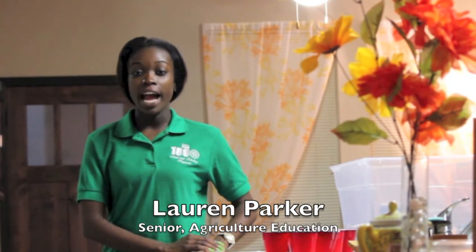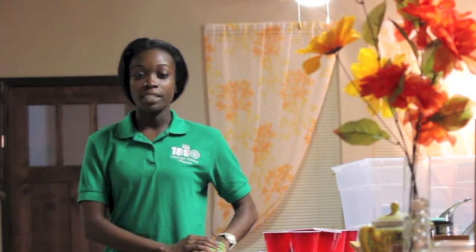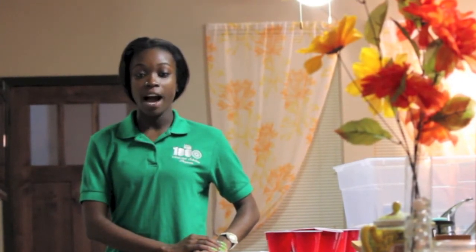I'm Lauren Parker, a Senior Agriculture Education student at North Carolina Agricultural and Technical State University, and this is my Agriculture Education 501 Micro-Teaching Learning Activity.